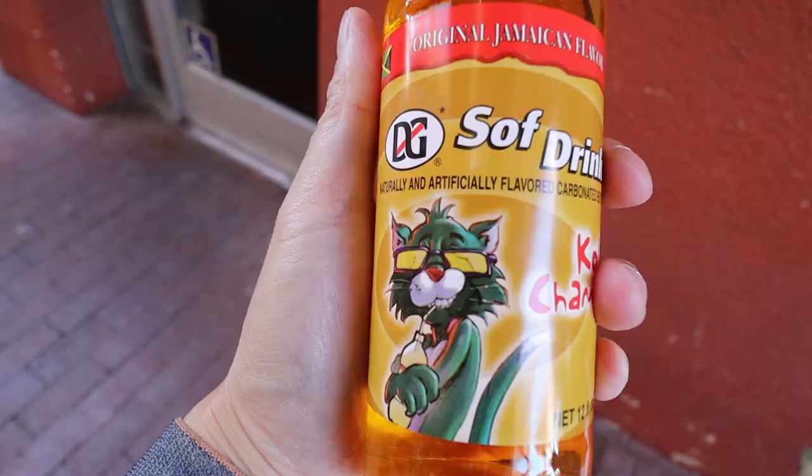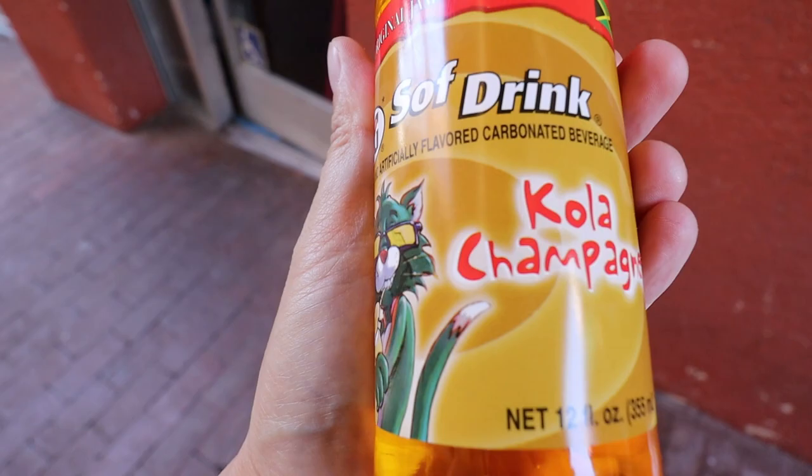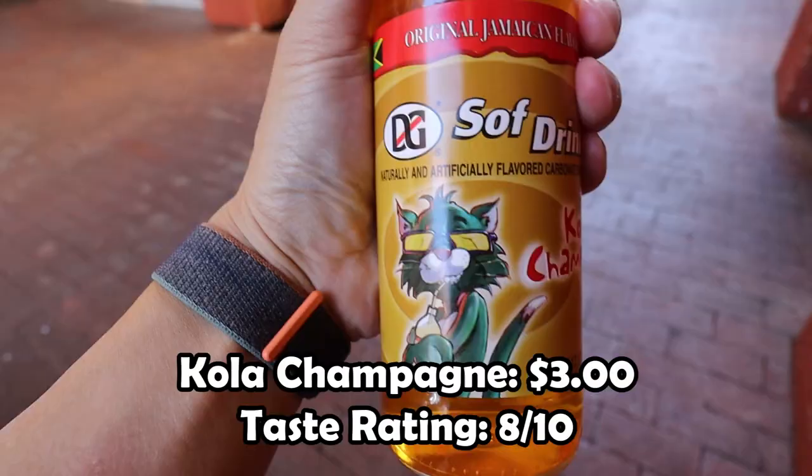I want to share with you guys a drink that I saw on their menu. Apparently this is original Jamaican flavor. Take a look at this — cola champagne. This probably is going to taste something like a vanilla soda or something like that. But who knows? We're going to find out. It's pretty sweet. It does taste like a little bit like a vanilla soda. I don't usually drink soda, but if you guys love soda, I think you guys will enjoy this right here.